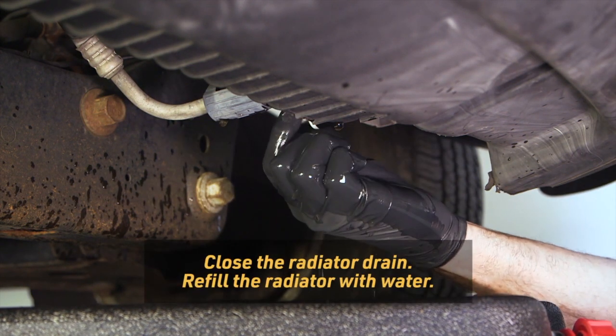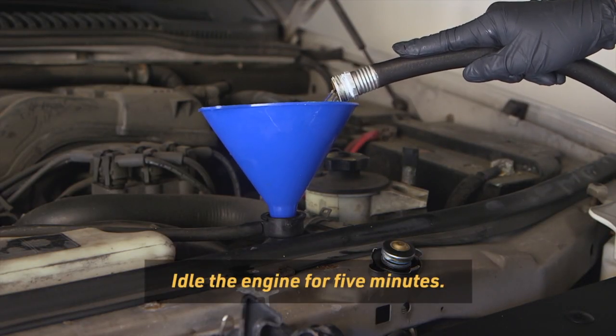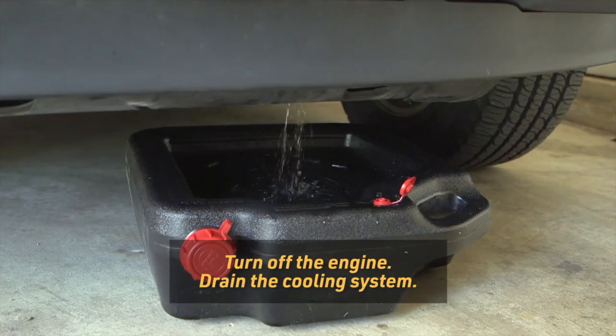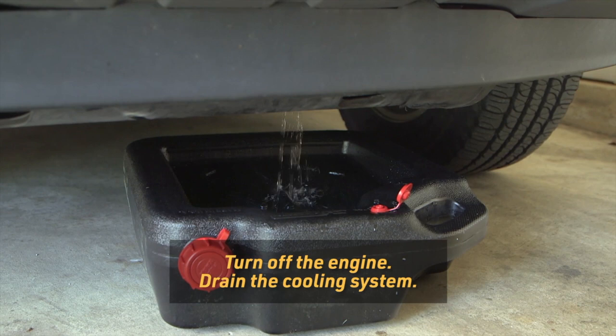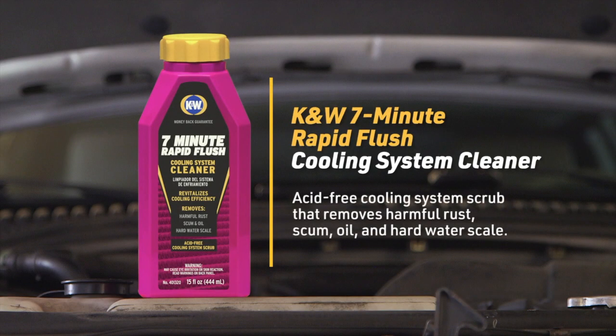Close the radiator drain and refill the radiator with water. Idle for five minutes to flush any excess antifreeze from the system. Turn off the engine and drain the cooling system. Repeat this process until the water runs clear. For best results, flush the cooling system with K&W 7-Minute Rapid Flush cooling system cleaner.